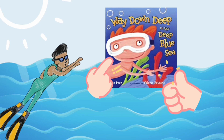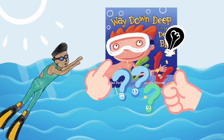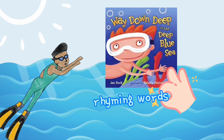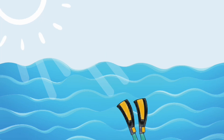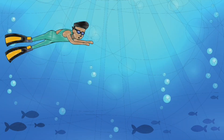Look at what the little boy finds in the deep blue sea, and you will see where exactly the little boy is at the end. It's a simple story with rhyming words. Follow me and let's see what you can see in the deep blue sea. Let's go way down deep.